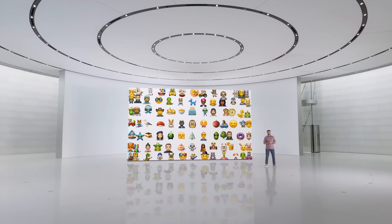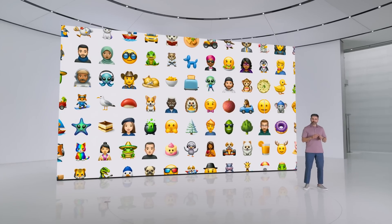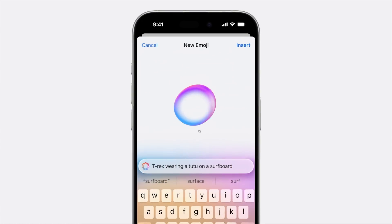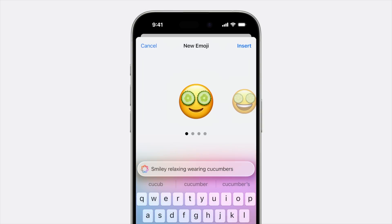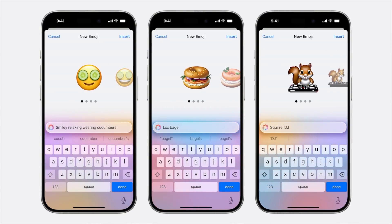Genmoji isn't going to change our lives, but it's a super fun feature that a lot of people are going to enjoy. Just provide a description and you'll see your Genmoji appear right before your eyes, along with more options to choose from — great for updating friends about your relaxing weekend, getting the group chat excited about brunch, or complaining about the rowdy squirrel outside your window.